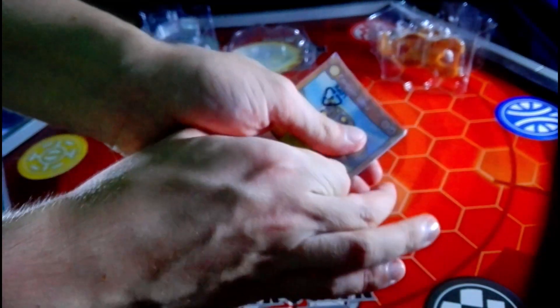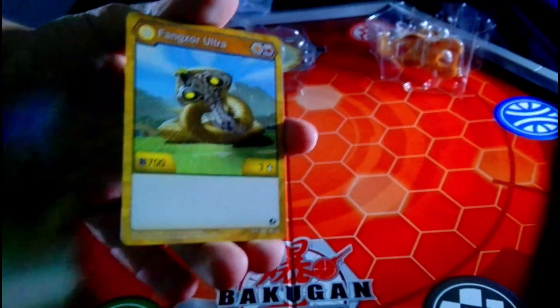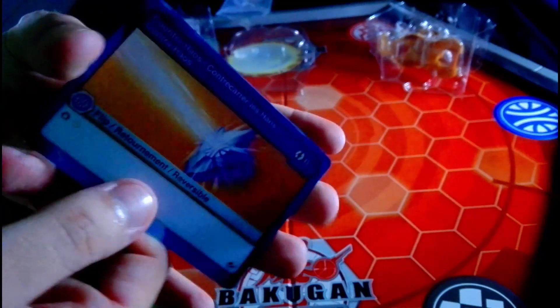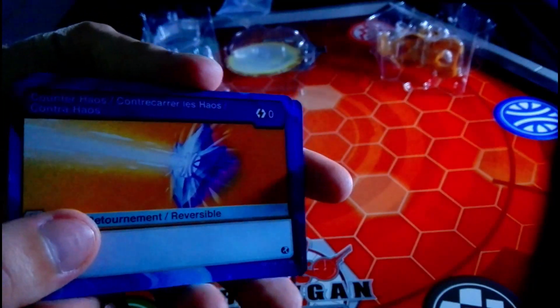It's got a beefy B stat, and there is a B stat of 700 B. Three damage. Got three copies of that because international. Then we got a flip — Aquis con for some reason. Counter chaos: stop chaos for zero cost. Three of those.